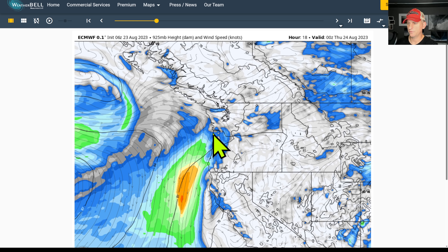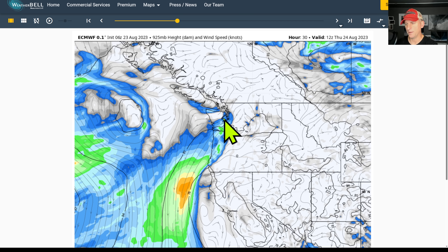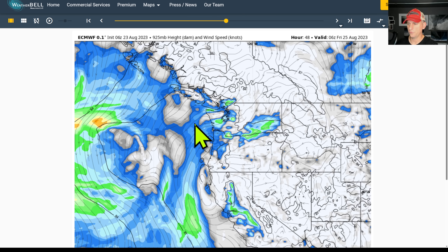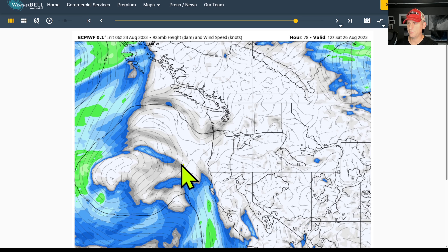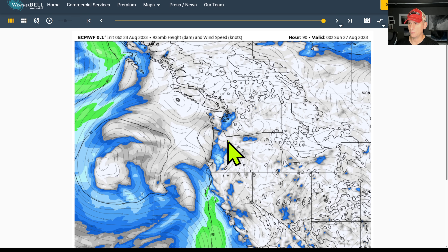Looking at last night's European model run — you can see we have some onshore flow going on today, but we quickly turn this back offshore as we go through overnight tonight into tomorrow. That's going to start introducing some of that smoke. You can see the trough setting up off the coastline, and we're going to be dealing with some offshore flow going into this week and potentially into early portions of next week as well, which will bring some smoke back in west of the Cascades.